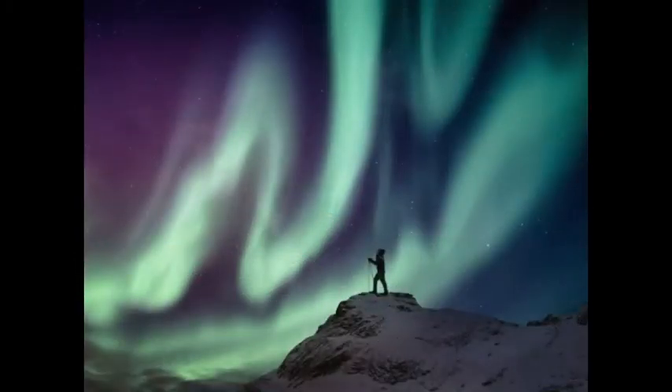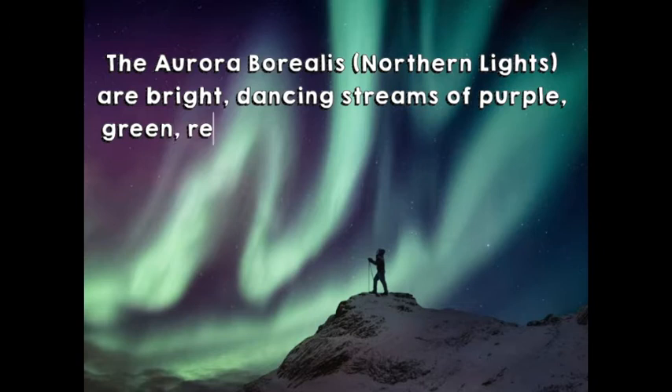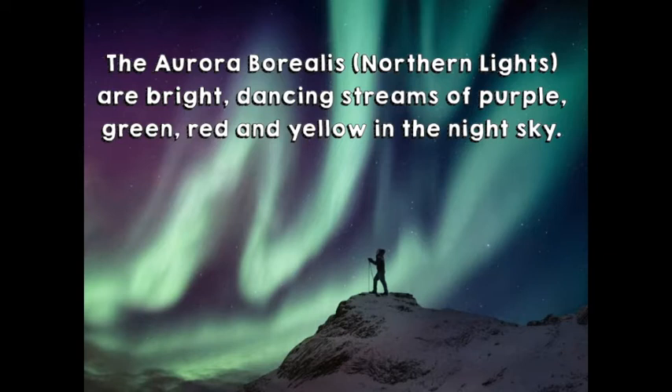Look at the sky here — look at these beautiful, amazing colours. This is called the Aurora Borealis, or the Northern Lights. The Northern Lights are bright, dancing streams of purple, green, red and yellow in the night sky.